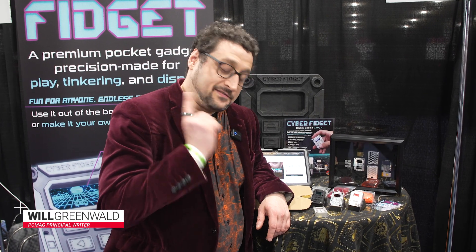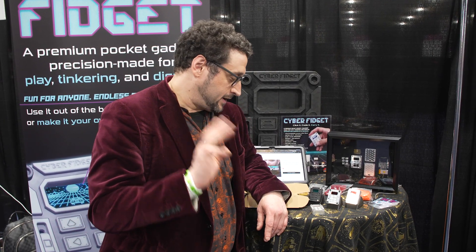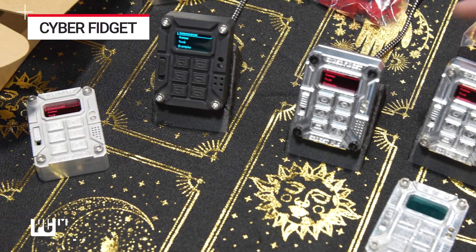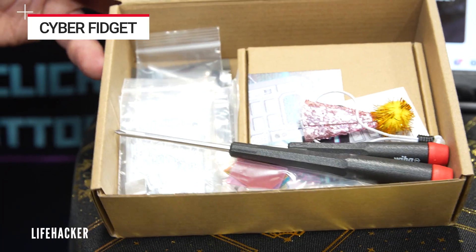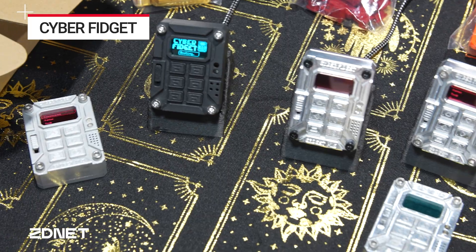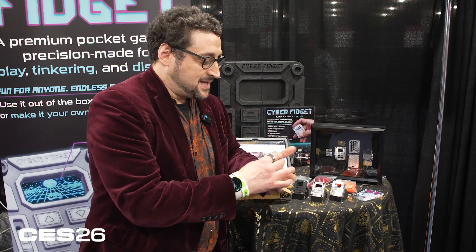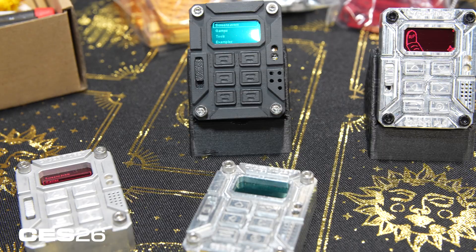I am three things: very bad at coding but trying to learn, deeply neurotic, and a fan of building Gundam model kits. For all three of those things, the Cyber Fidget device seems kind of ideal to me. This is a little microcomputery device that you put together yourself from a kit, and it comes loaded with a bunch of little games you can develop for it. It's open source and you can turn it into anything.